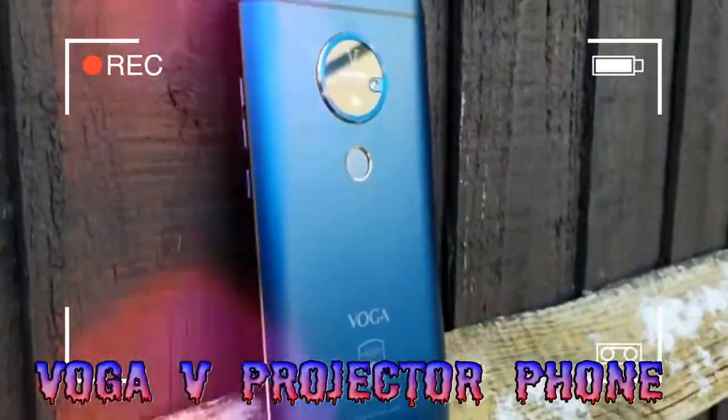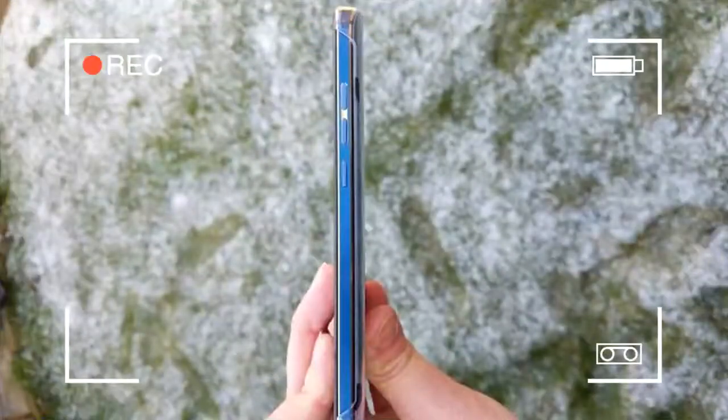Fast forward to 2018, and in the increasingly competitive world of smartphone manufacturers, a little-known Chinese vendor, RaginTech, has decided to resurrect the idea in the form of the Voga V, with the scanning engine for the projector display, the Pico P, coming from Microvision.